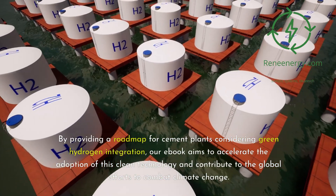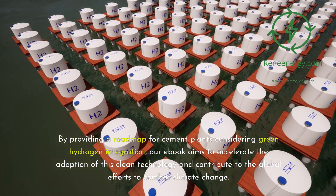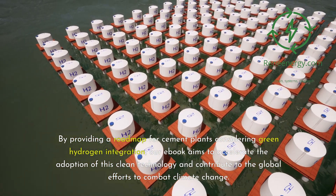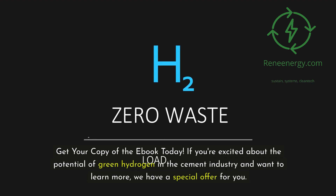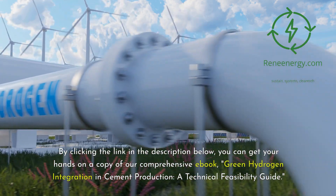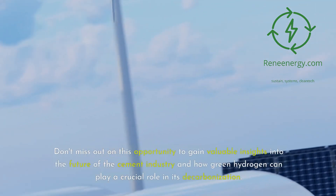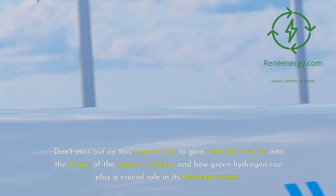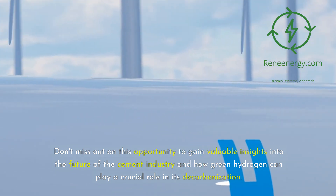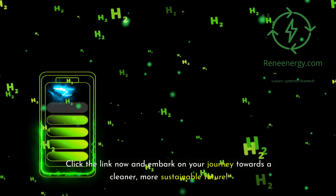By providing a roadmap for cement plants considering green hydrogen integration, our e-book aims to accelerate the adoption of this clean technology and contribute to the global efforts to combat climate change. By clicking the link in the description below, you can get your copy of Green Hydrogen Integration in Cement Production: A Technical Feasibility Guide. Don't miss out on this opportunity to gain valuable insights into the future of the cement industry and how green hydrogen can play a crucial role in its decarbonization. Click the link now and embark on your journey towards a cleaner, more sustainable future.